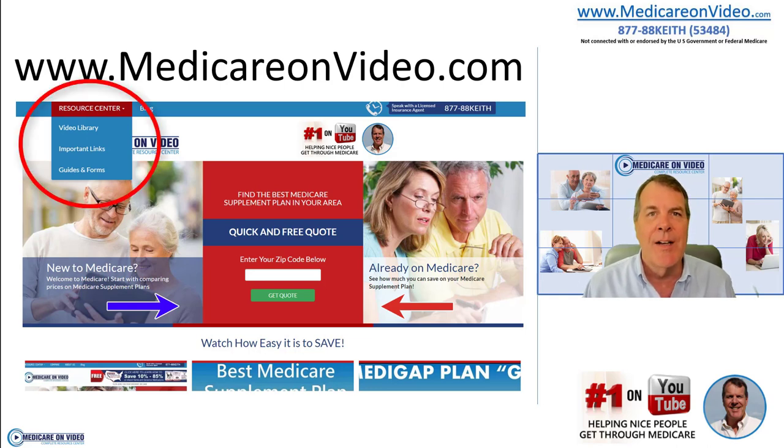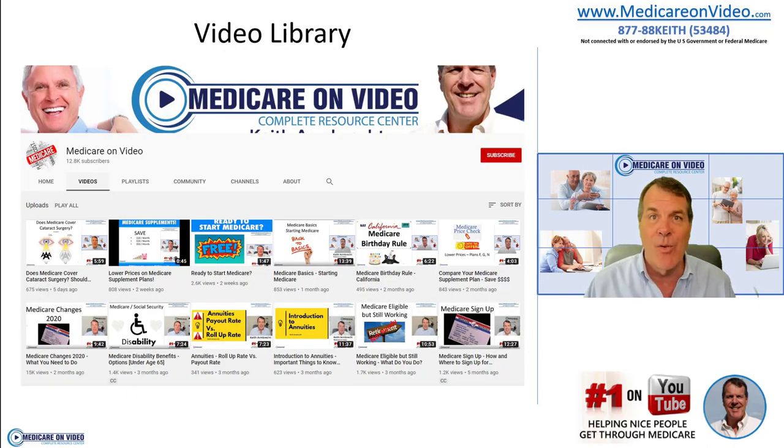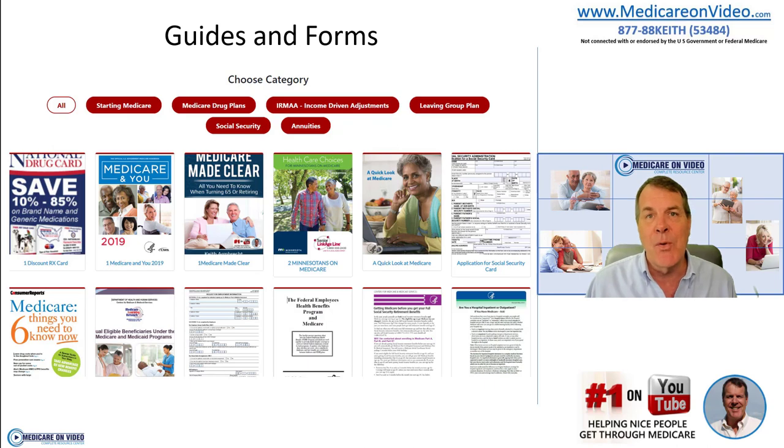In the Resource Center in the top left-hand corner, you'll find the video library and important links, guides, and forms. The video library brings you right to my YouTube channel where I have over a hundred videos on every piece of Medicare. You can use the magnifying glass at the top to search whatever topic you need, and I can almost guarantee I have a video covering exactly that topic. In the guides and forms section, you can find everything you need when enrolling into Medicare. If you're retiring and coming off a group plan past 65, you'll need an employer coverage form, which you can download and send to your HR department.